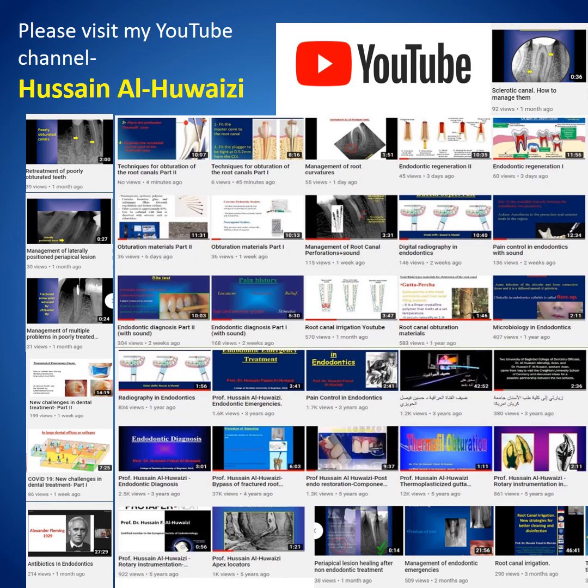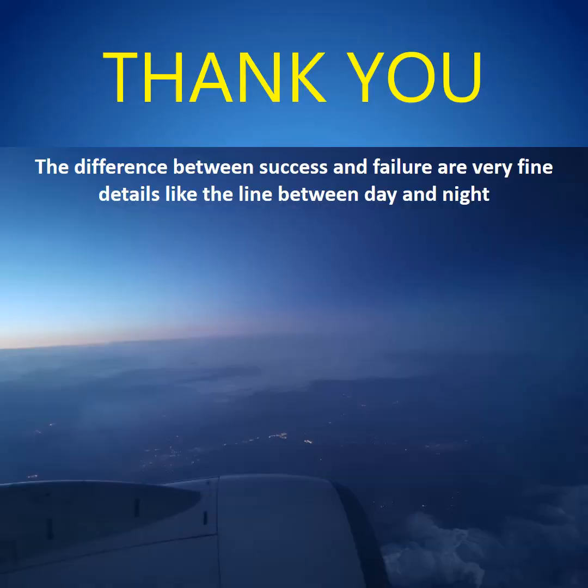I urge you to please visit my YouTube channel, which has videos about all aspects of endodontics. And lastly, thank you very much. I would like to say that the difference between success and failure are very fine details, just like the line between day and night. Thank you very much.